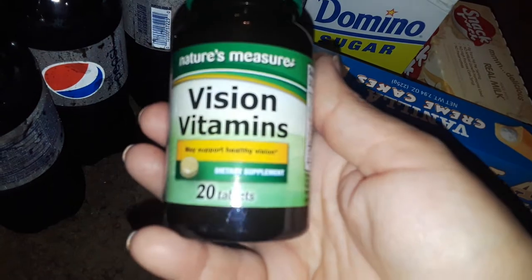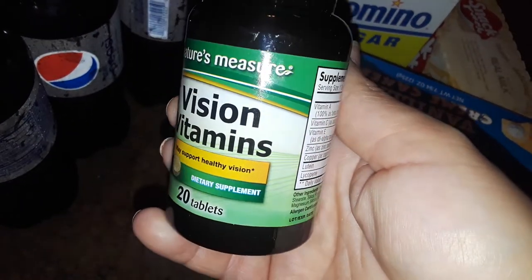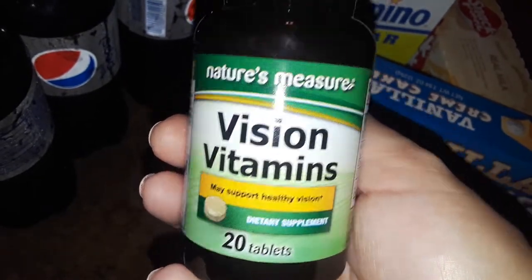Also at Dollar Tree I picked up this — I've never seen this before — it's the Vision Vitamins. It has 20 tablets in here, so I just picked up one bottle of these.